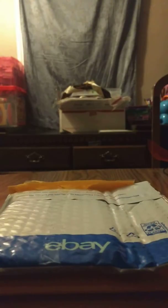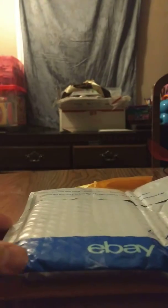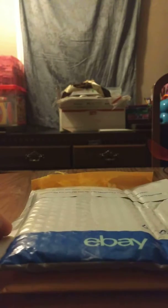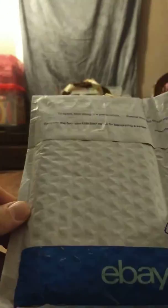Hey guys, another video as promised from last week. This is an eBay pickup — all three of them. I already opened them to save time on the video. I have a few more things in the mail and en route that I'll do another video with probably early next week, but a few good things. I'll make it quick — this one just has a pull tab.